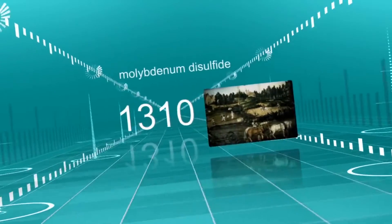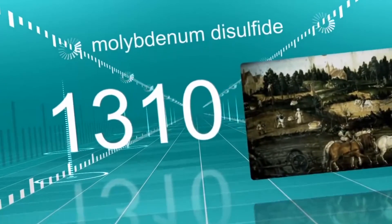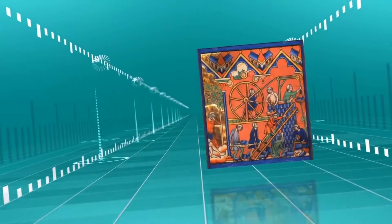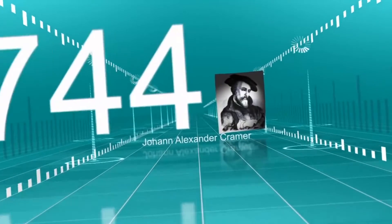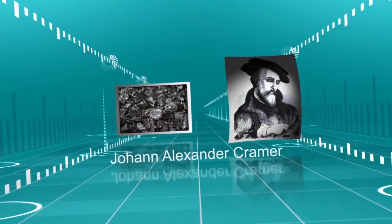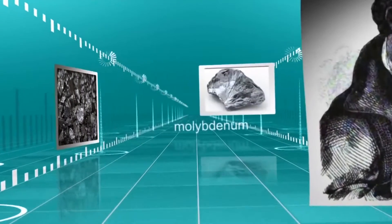As far back as the 1300s, molybdenum disulfide, a key ingredient in the first Mollicoat products, was revealing its lubricating benefits. The scientific breakthrough came in 1744. That's when scientist Johann Kramer discovered a slippery metal ore similar to lead, galena, and graphite. Soon after, the metal was successfully isolated and named molybdenum.